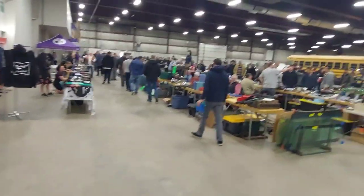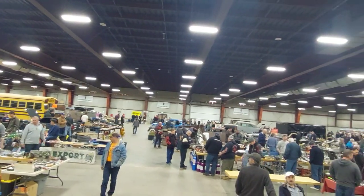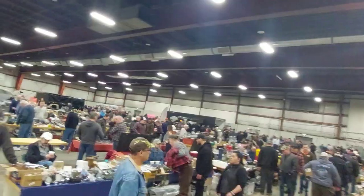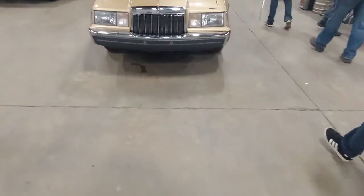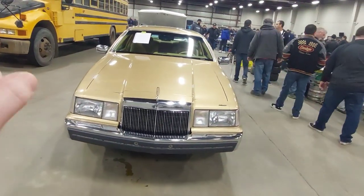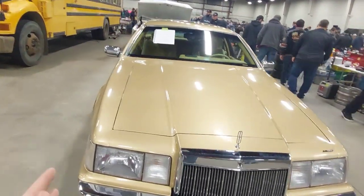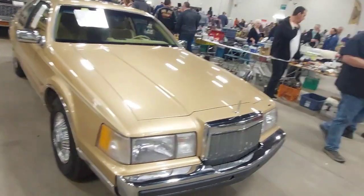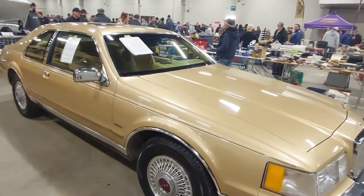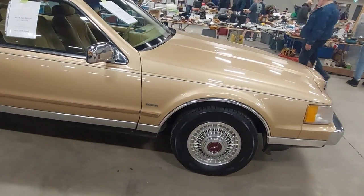Now we are in room two — another big room with lots of stuff. Of all the interesting vehicles in here, my favorite Fox body is the 1984 Lincoln Mark VII. They're heavy and slow, but I honestly love the look. It's kind of that executive, really comfortable car. This one happens to be a Bill Blass edition.